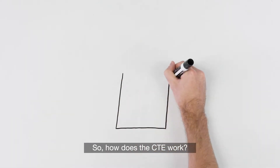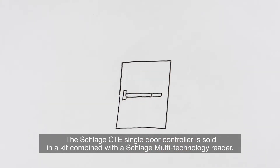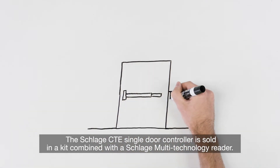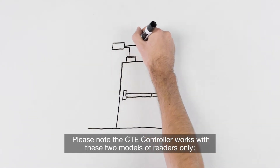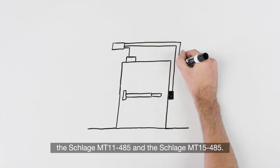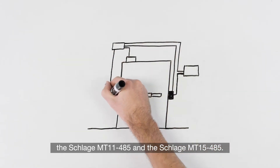How does the CTE work? The Schlage CTE single door controller is sold in a kit combined with the Schlage Multi-Technology Reader. Please note the CTE controller works with these two models of readers only: the Schlage MT11485 and the Schlage MT15485.